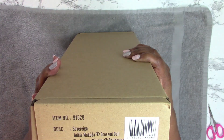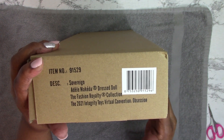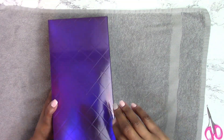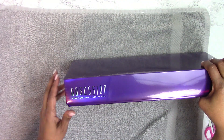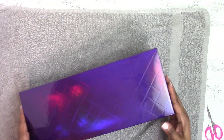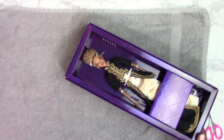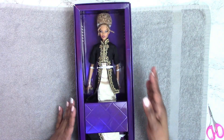Hey guys, welcome back to Ms. T's Doll Room! Today we are going to take a look at Sovereign Adele Makita. She was the 2021 Obsession Fashion Royalty Convention centerpiece for the final gala night. Let's get her out of the box and take a closer look. I love the quilted design of this purple box — it has 'Obsession Event Exclusive Fashion Doll' on the side and top. She's beautiful just from the picture; she was one of my most anticipated purchases from the convention.